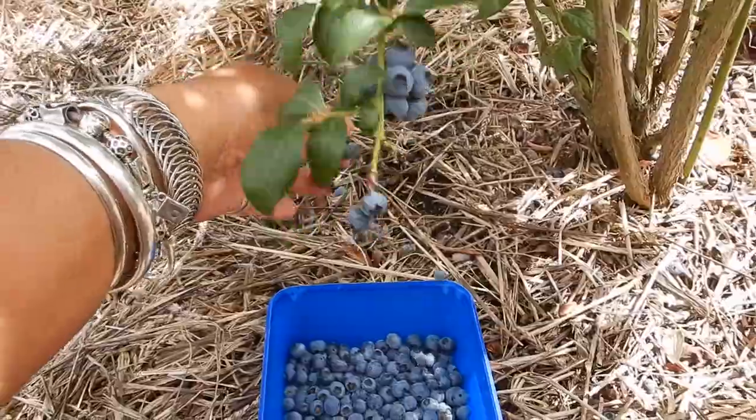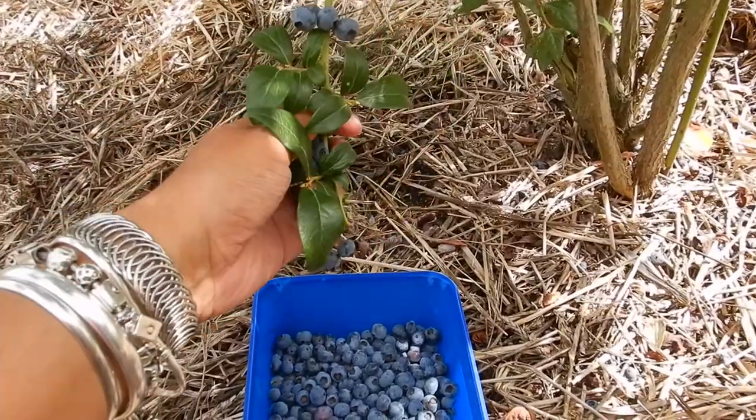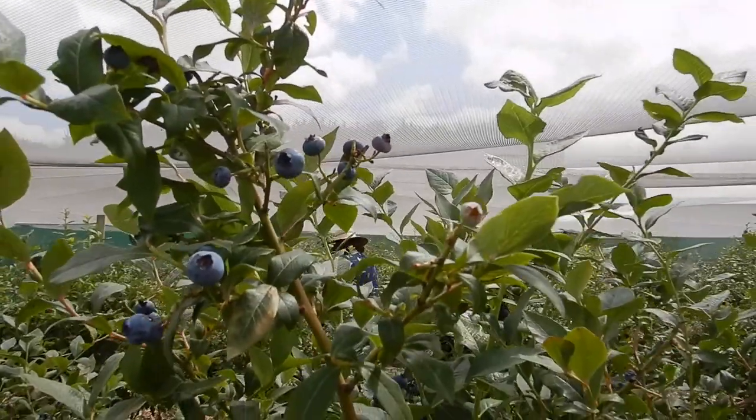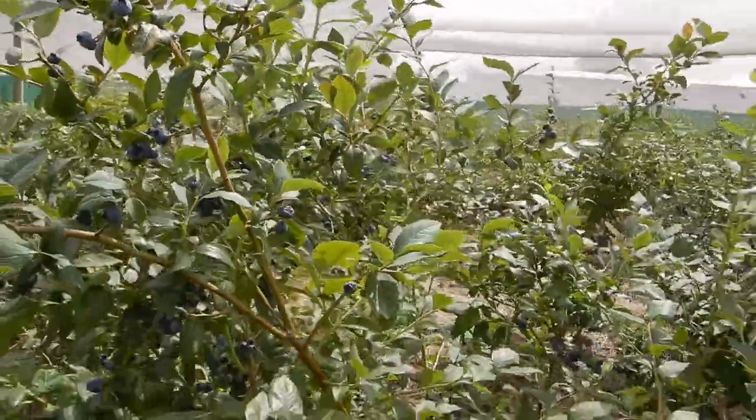Okay, for my tips: bring a hat, bring sunscreen — this is New Zealand, folks — and comfy shoes, some water. Look out for spiders. Can you see that one? I'm going over here now.